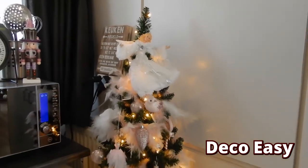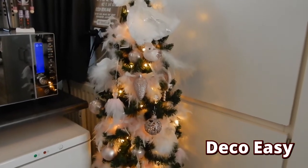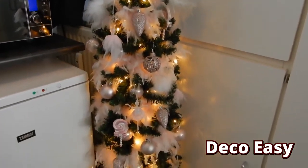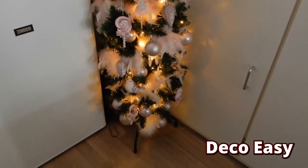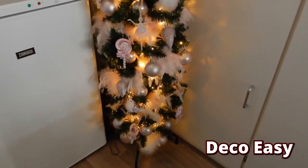So that is my Christmas tree in the kitchen. This year I have three decorated Christmas trees out in my house and this is one of them. I also have one in the hallway and another one in the living room.